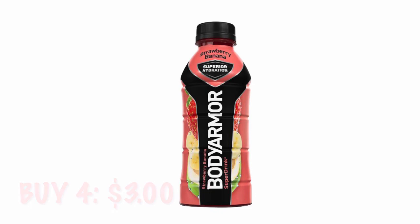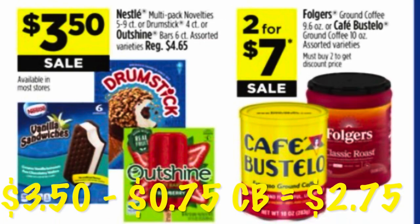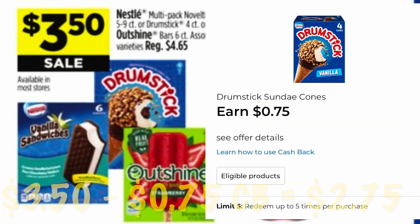We've got Nestle Drumsticks on sale for $3.50, and we have this earn 75 cents cashback offer on Drumsticks, making them $2.75 each. The best part is you can use this cashback offer five times in one transaction.